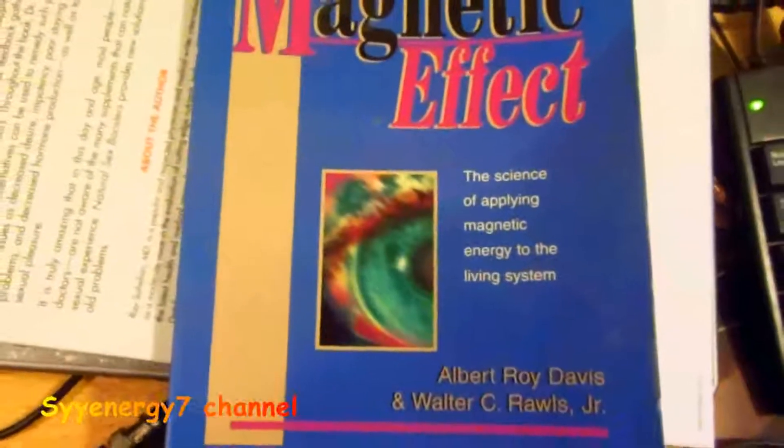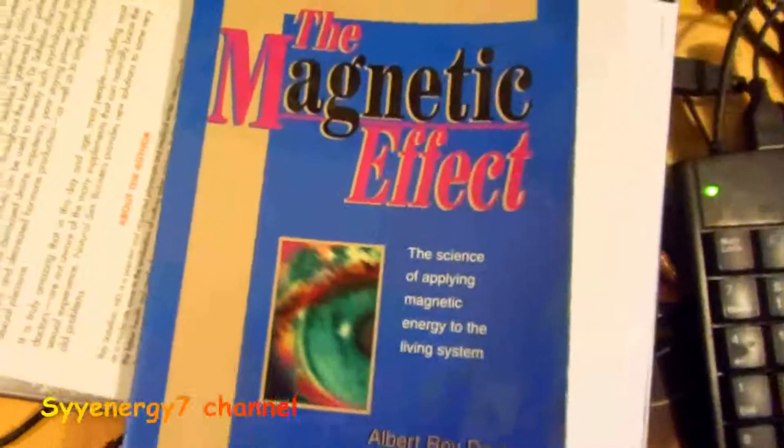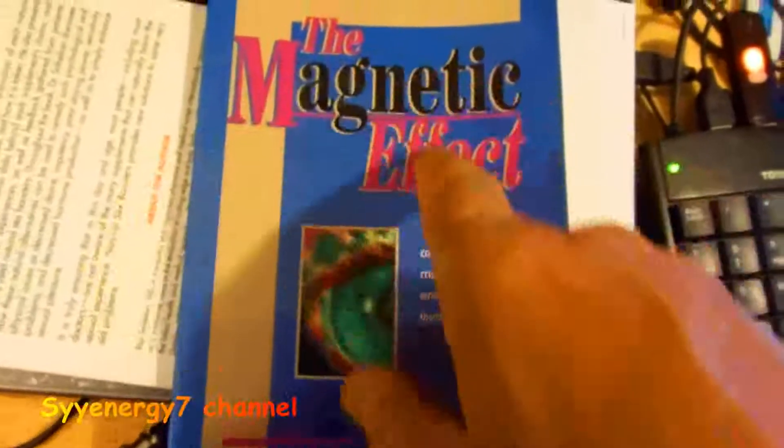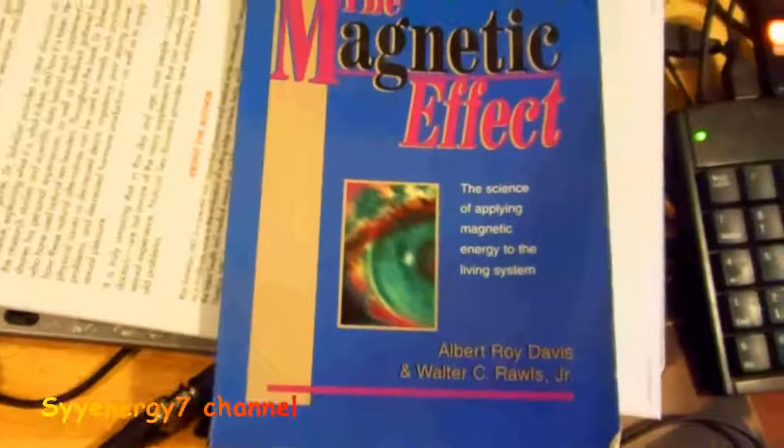I want to go over this subject briefly because it's confusing and there's a lot of conflicting information out there. This book is actually hard to find — it's out of print, it's a rare book, it was expensive to get used. It's called 'The Magnetic Effect' by Albert Roy Davis and Walter C. Rawls.